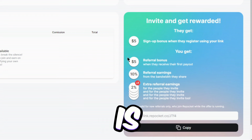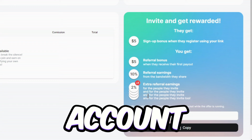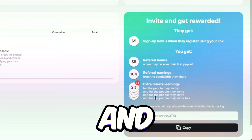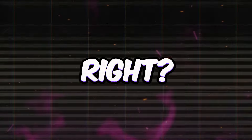All you gotta do is hit that $20 mark and you're golden for a withdrawal from Repocket. Cash out via PayPal or your Wise account. Just a heads up though — Repocket doesn't dish out big bucks, and they don't offer crypto or gift card payouts. But a little extra cash in the pocket is still a win, right?